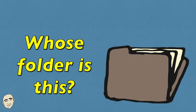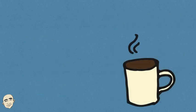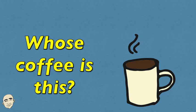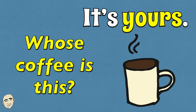Whose folder is this? It's yours. Whose coffee is this? It's yours.